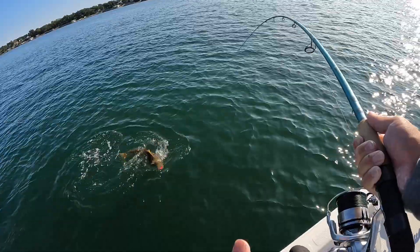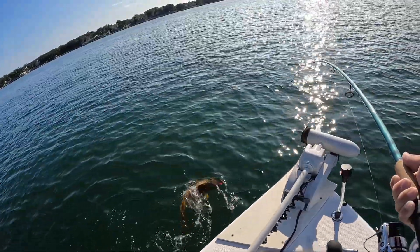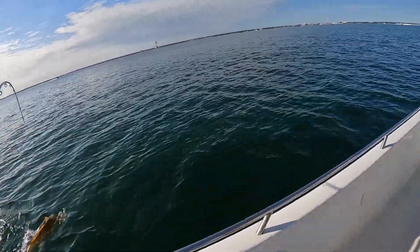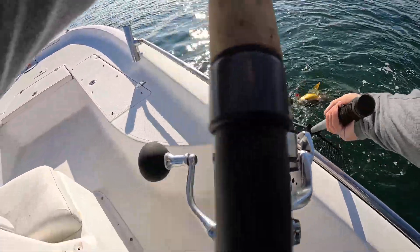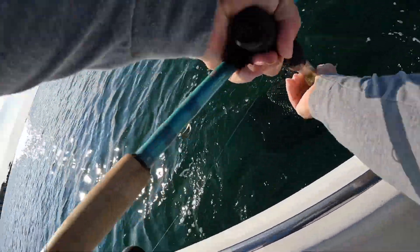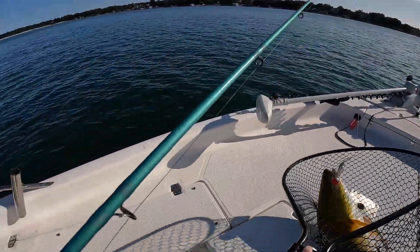Beautiful bull red — wintertime bull. See if I can get him on the side of my net. Come on, come on. Man, that's a good one. Yeah, there we go y'all — probably didn't see that well but what a nice fish!